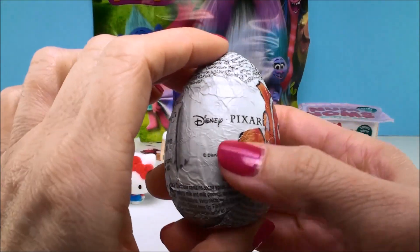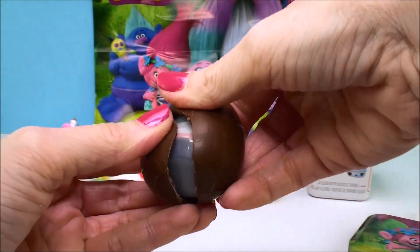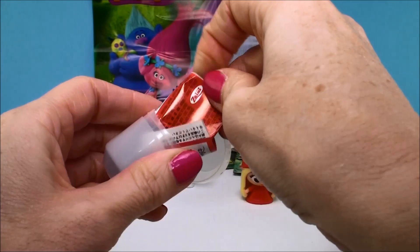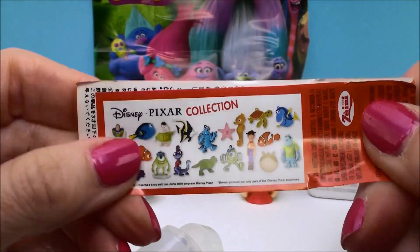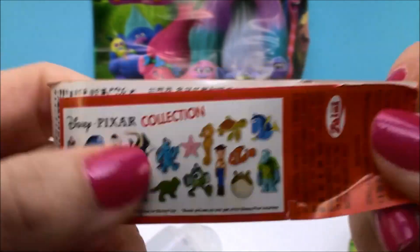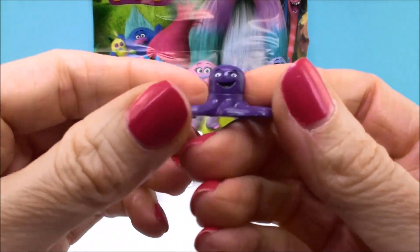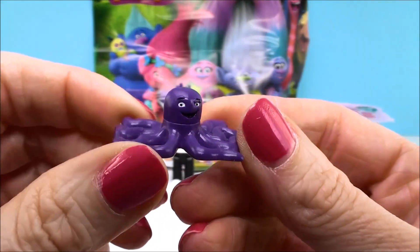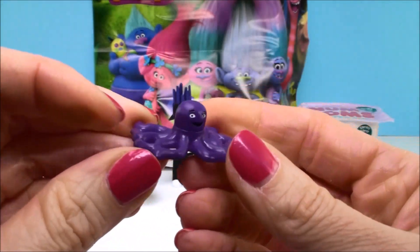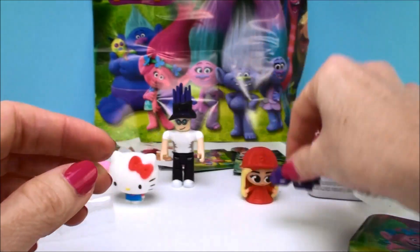Here we have a chocolate surprise egg and this is from Disney Pixar films — it has Little Nemo on there but I think the surprise could be from any one of the films. The flyer shows Monsters Inc., Finding Dory characters, Toy Story, and Finding Nemo. Let's see what we got. This is from Finding Dory — or wait, you know what, this might actually be from Toy Story. Which one is this octopus from? I think it might be Toy Story — I don't think that's from Finding Nemo. Please let me know in the comment section. I'm pretty sure this is from Toy Story — one of the toys from the movie. But it's a very cool purple octopus, another great surprise.